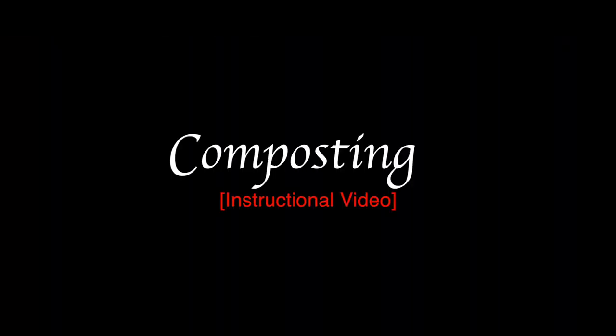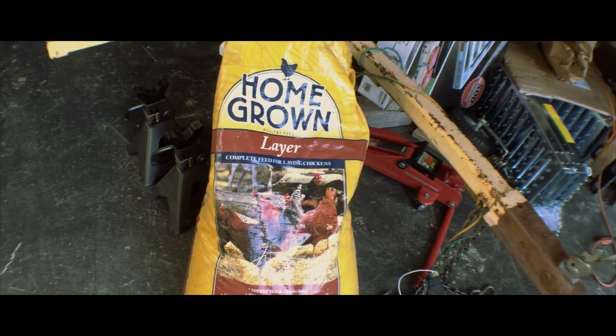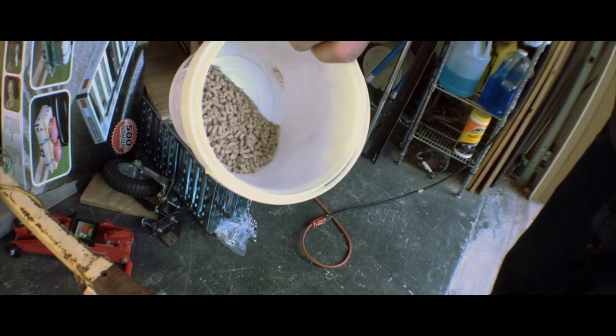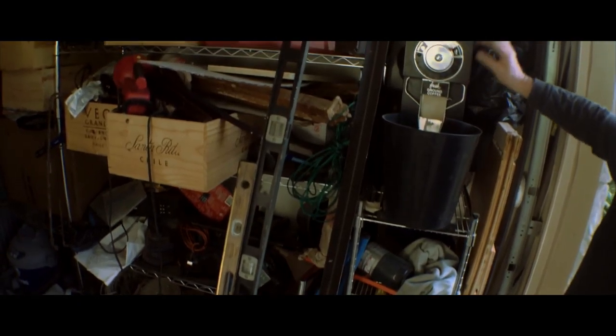What we've got here is protein. Compost piles need protein. This is chicken feed. We're going to grind it up using these pellets right here. I put it in the coffee grinder, put it on fine and grind it.